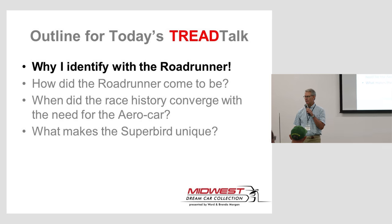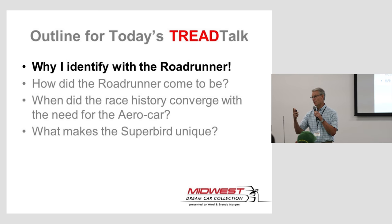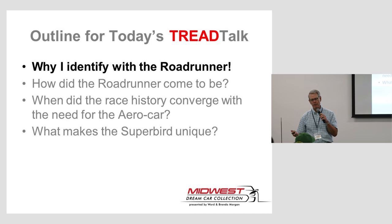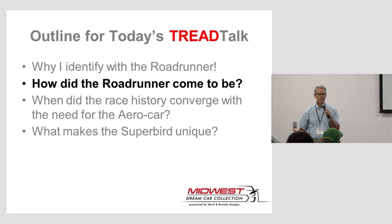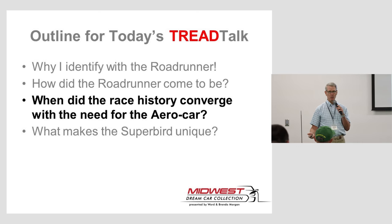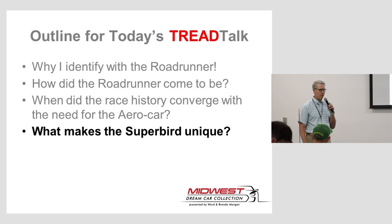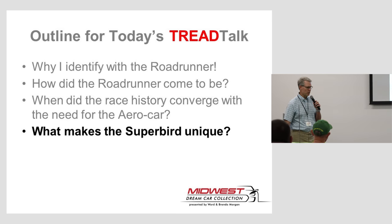Sherry Minnick did the talk last month on the Messerschmitt — she has a passion for mini cars. I think everybody should identify with the cars they're going to talk about. So what I'm going to do this morning is tell you why I identify with this car. We're going to talk about how the Roadrunner vehicle came to be, because we can't talk about the Superbird without understanding the Roadrunner base. When did this become part of race history in what they call the aero car era, and what really makes this car what it is — including some very specific things collectors should watch for to make sure it's not a clone.